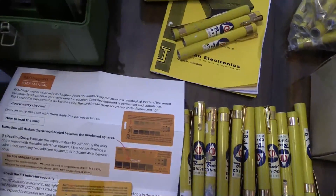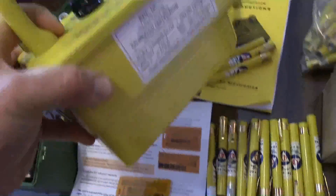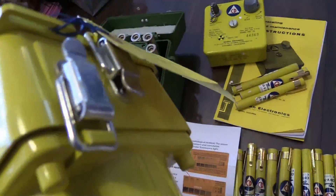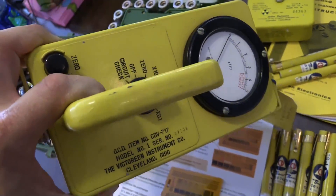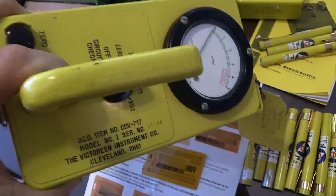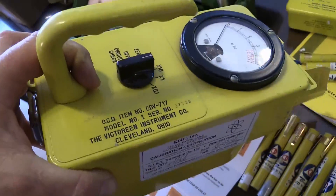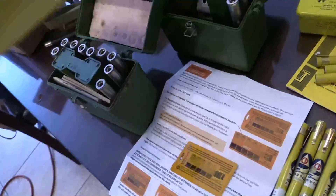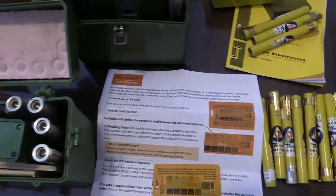The machines that don't fail are these. Unfortunately, they're from the 60s and 70s. They're called CDV meters. This is a CDV-717. There's also a CDV-715, and there are some CDV-720s out there as well. This one has a recent calibration sticker on it from radmeters4u.com.